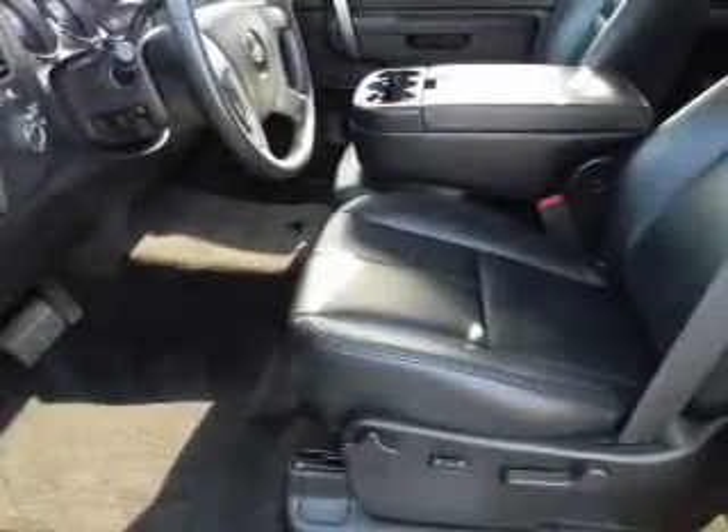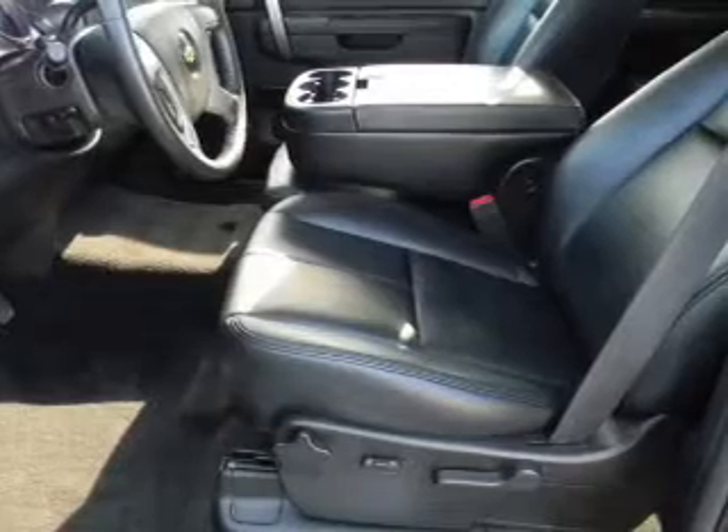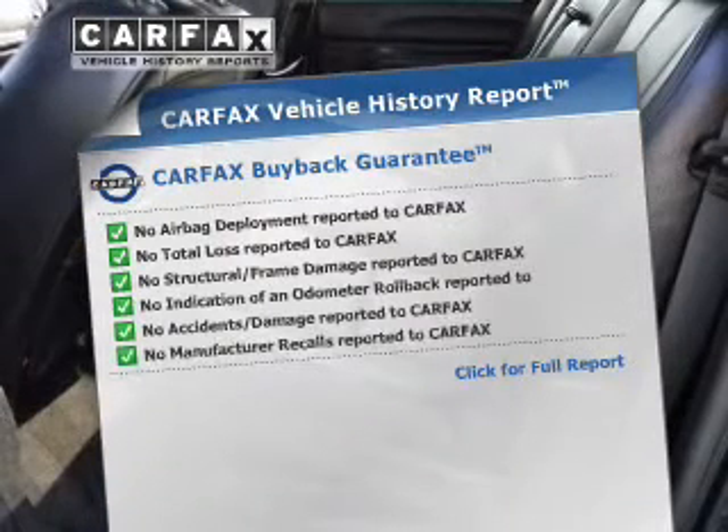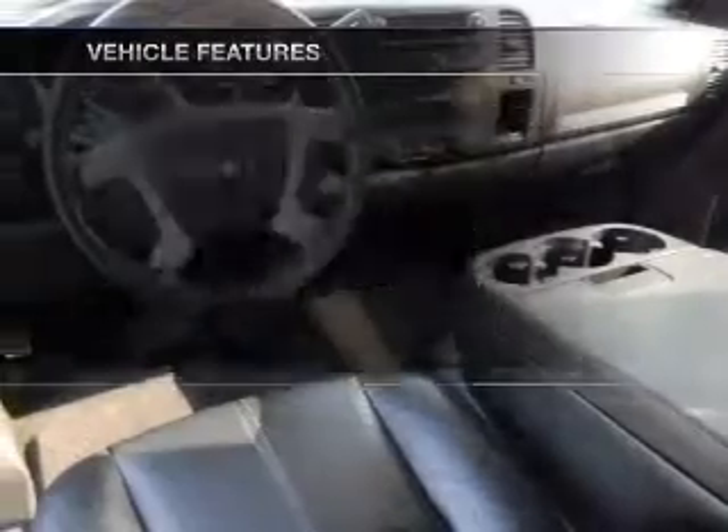Premium wheels give a more luxurious look. You will appreciate the safety feature of anti-lock brakes. Carfax has offered to provide you with peace of mind. And with these notable features, you won't want to miss out on the opportunity to own this amazing ride.